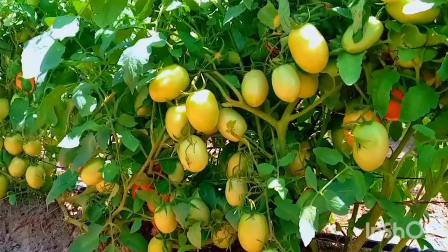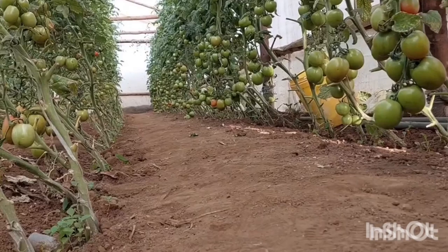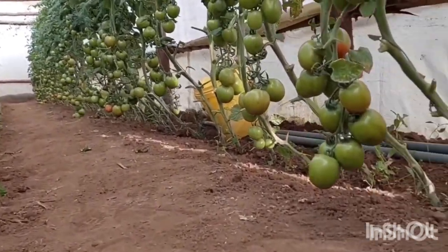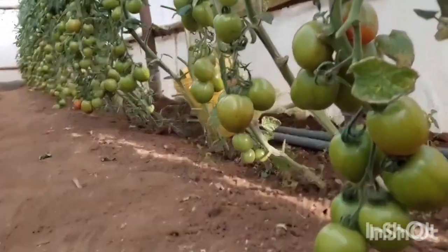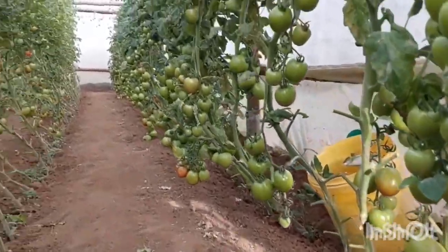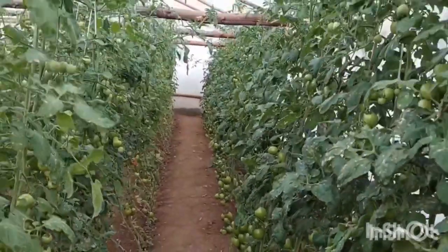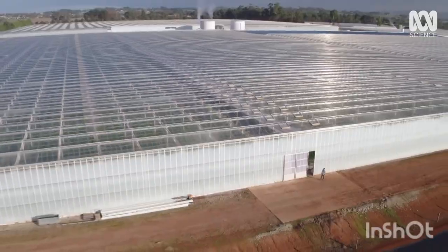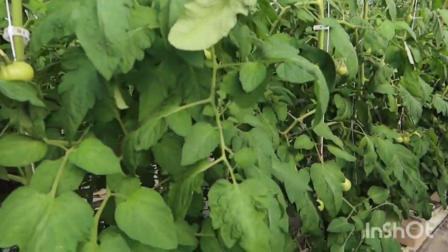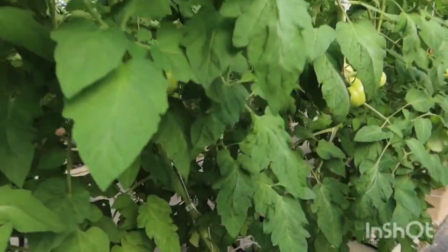Your tomato vines will always have flowers, immature fruits, and ripe fruits at the same time. In the indeterminate variety, you are always harvesting. However, these varieties produce small-sized fruits compared to the determinate varieties. If you want to grow this on a large scale, you just need to plant as many seedlings as possible depending on the market requirements.